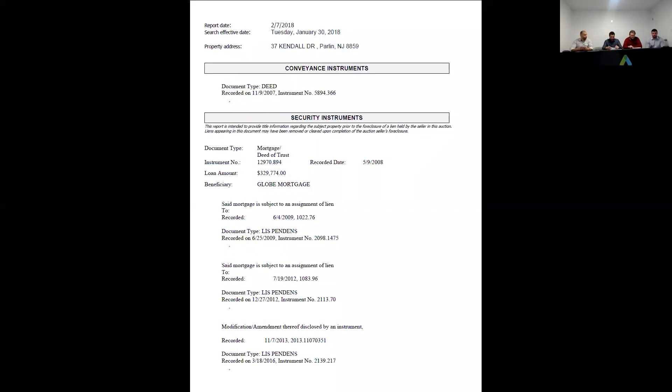On the title for this one, there is an outstanding first mortgage. That's all we got on this — just make sure you check those taxes.